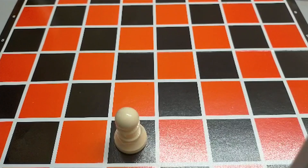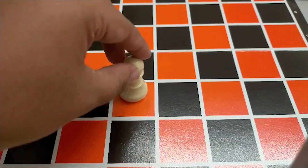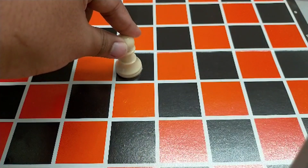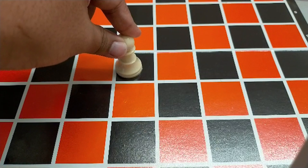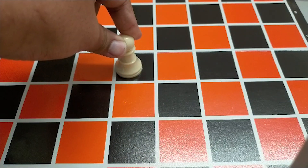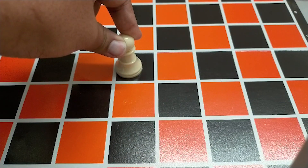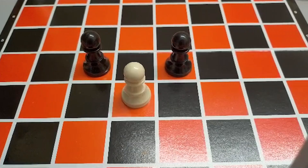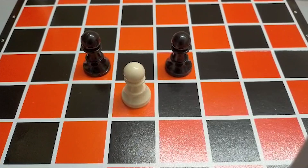This is the pawn. The pawn can move 1 or 2 squares at a time, but it can only move 2 squares once at the start of the game. After that, it can only move 1 square at a time. The pawn can eat other chess pieces by moving diagonally.